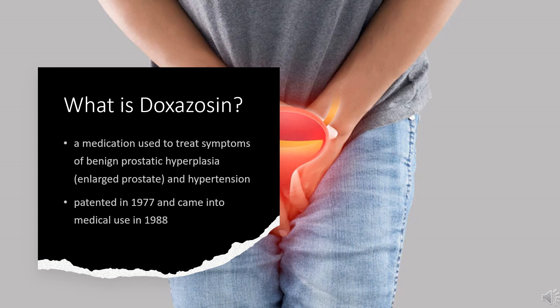Doxazosin, sold under the brand name Cardura among others, is a medication used to treat symptoms of benign prostatic hyperplasia (enlarged prostate) and hypertension (high blood pressure). Doxazosin was patented in 1977 and came into medical use in 1988. It is available as a generic medication. In 2020, it was the 209th most commonly prescribed medication in the United States, with more than 2 million prescriptions.